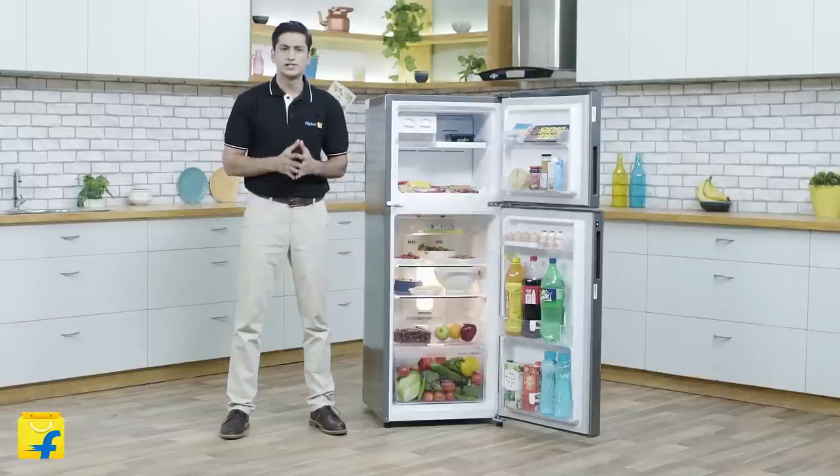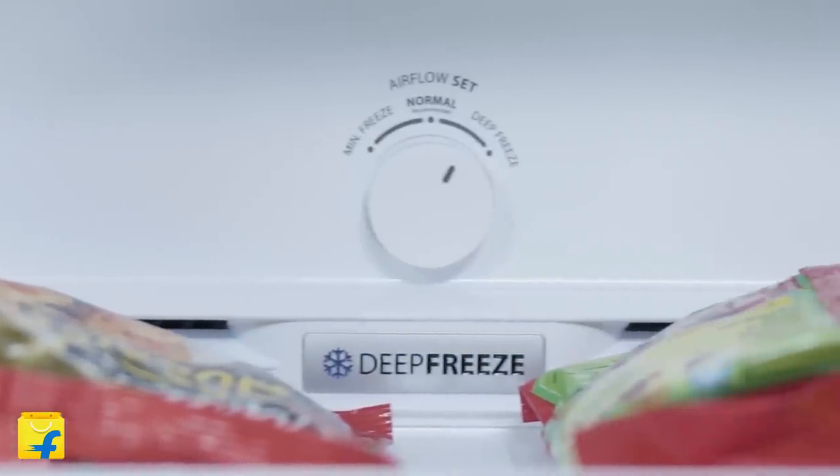It also ensures that your freezer reaches the coldest temperature, ensuring faster freezing of ice and also crystal free ice cream.